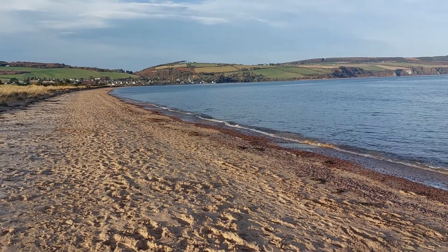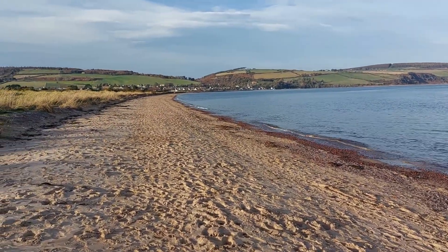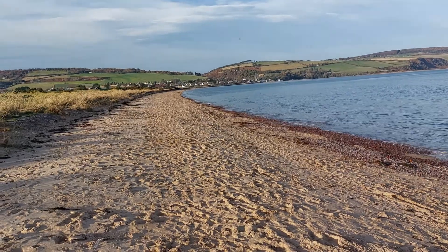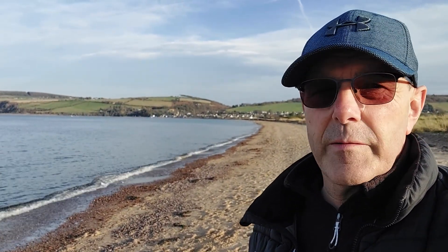I'll do another video a bit closer to Rosemarkey and cover the streets — it's a very narrow street, so parking can be a bit tricky. But it is a must-visit place on the Black Isle. I thought I'd give you a little insight into Rosemarkey Beach today. We couldn't see the dolphins today — it's pot luck whether you see them or not. We've been down here many times looking for the dolphins and not found them, and then we've been walking along the beach at a random time and they've come swimming right next to us. That's how much pot luck it is.